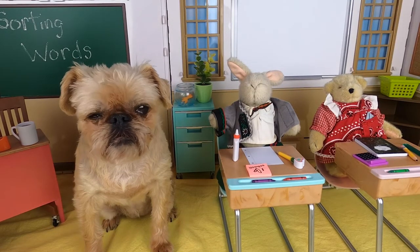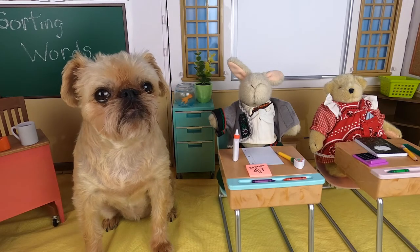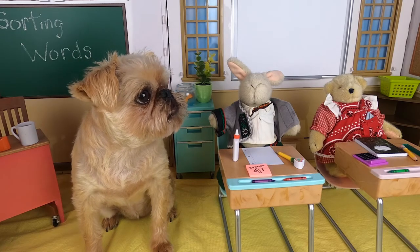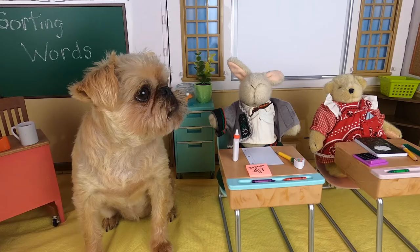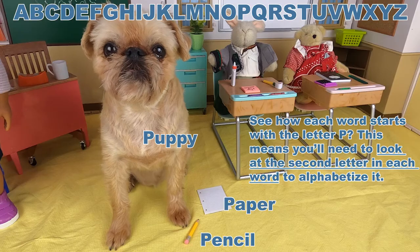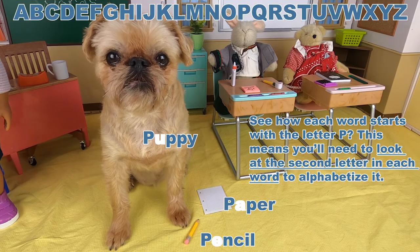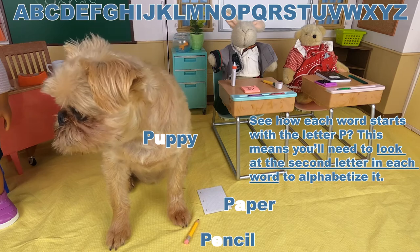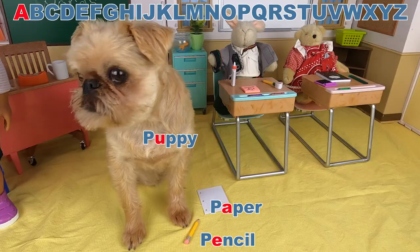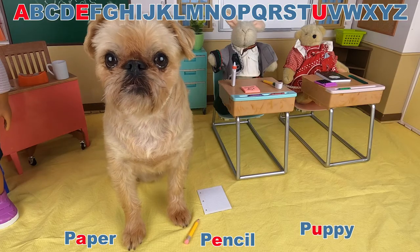Bunny, can I talk to you for a minute? Sure! I am so nervous about what to do when the first letters are the same. I'm not a rocket scientist. Don't worry about it, Lucy. Here, I'll practice with you. See how each word starts with the letter P? This means you'll need to look at the second letter in each word to alphabetize it. With pencil, paper, and puppy — paper goes first, pencil comes next, and puppy is last.